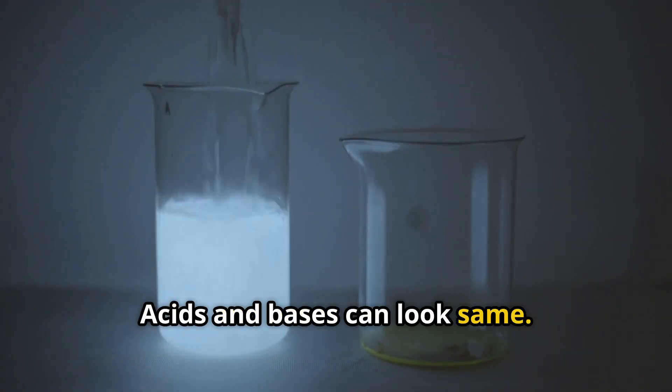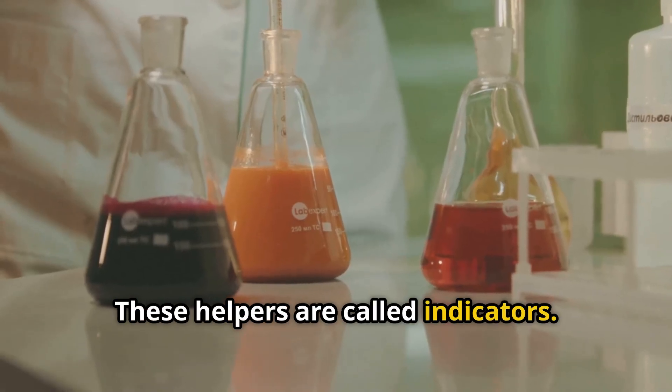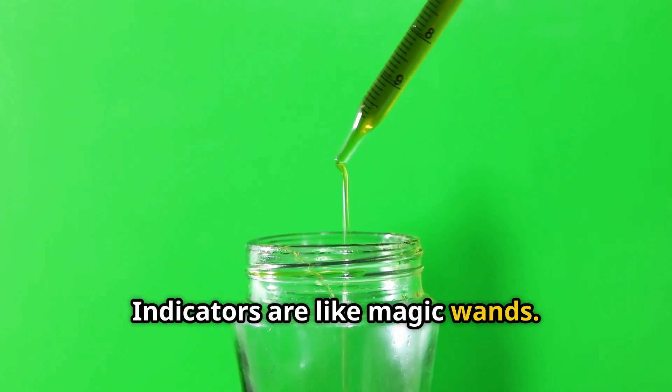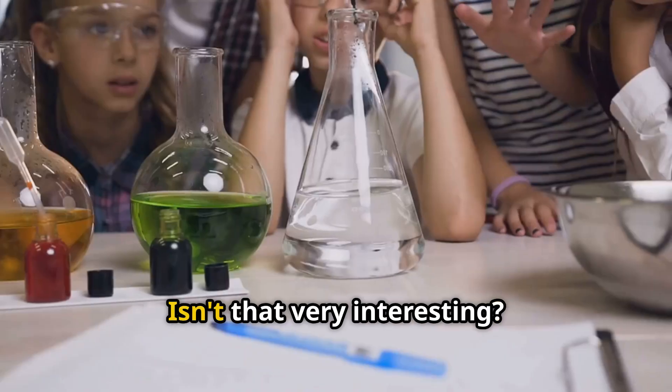How can we tell acids and bases apart? Acids and bases can look the same. We need special chemical helpers — these helpers are called indicators. Indicators are like magic wands: they change their colour to show if something is an acid or a base. Isn't that very interesting?